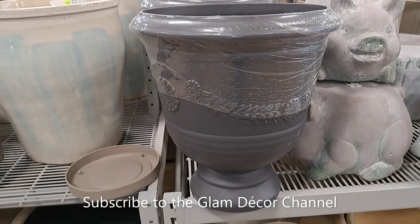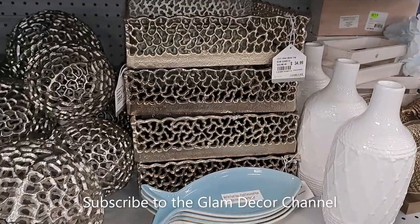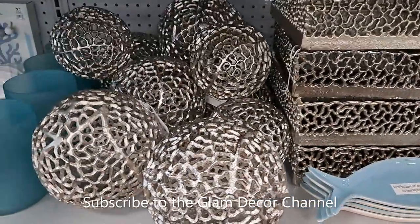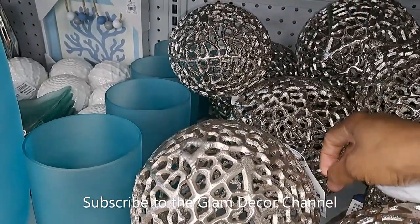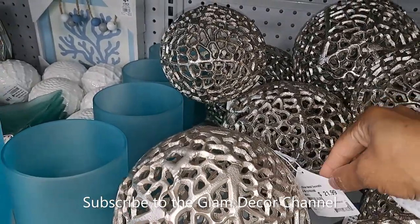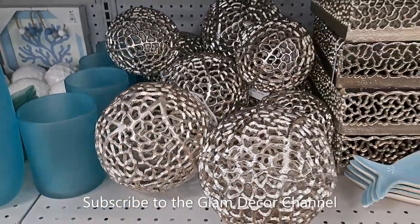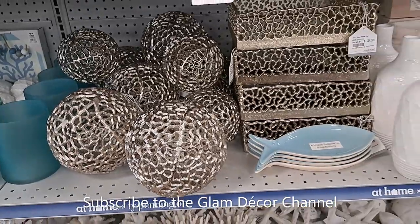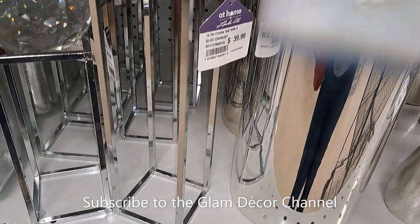Now we're going to look at some home decor — various odd-and-end pieces that catch my eye. $21.99 for the larger ones and the price goes down from there. Here's some mirrored decor that caught my eye — just various pieces.